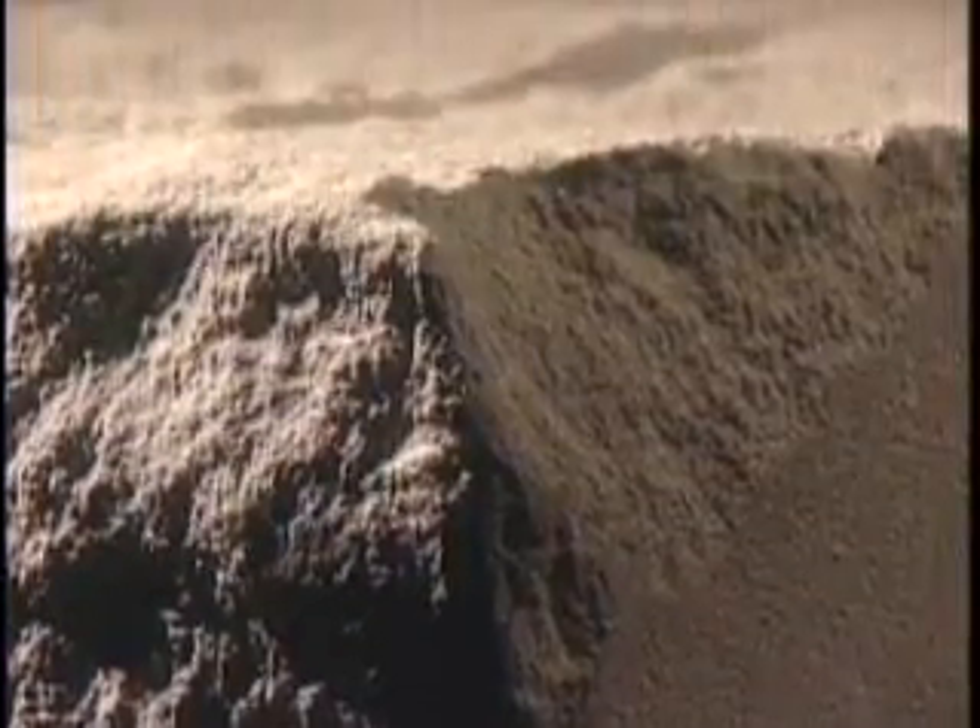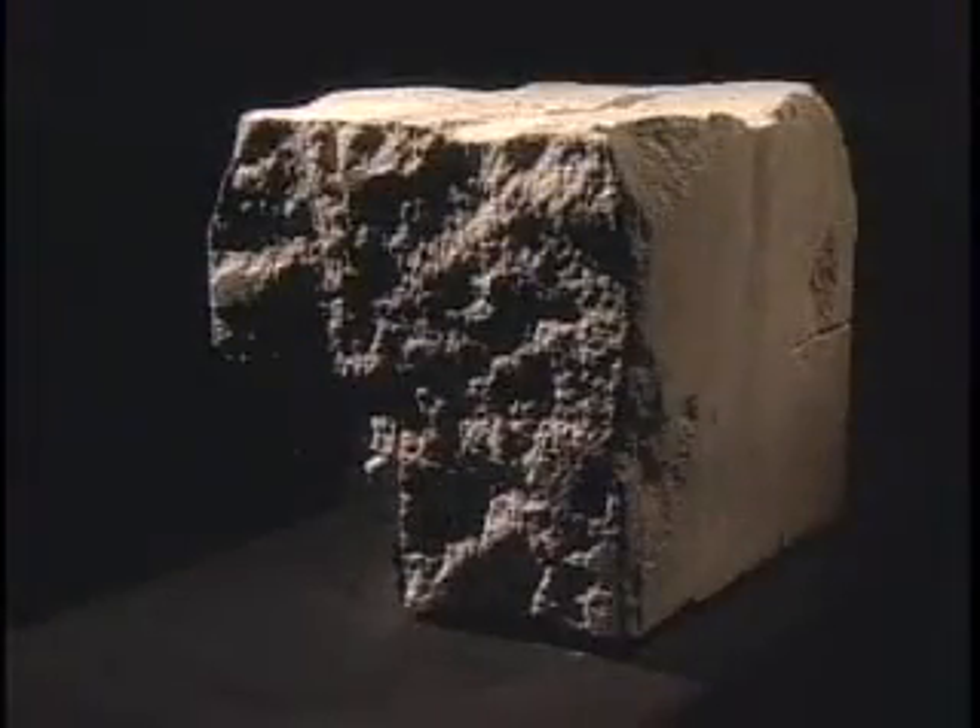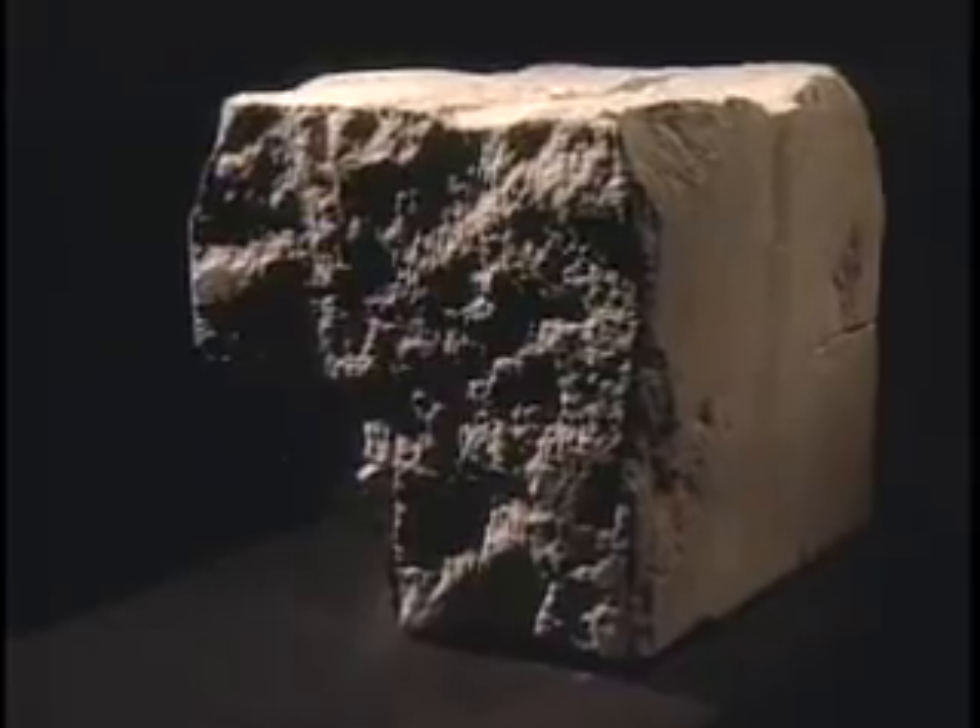To a stone carver, this coarse block holds within it a new form waiting to be revealed. To the naked eye, it is solid, but to science, it is a swirling, seemingly chaotic mass of tightly woven energy. Both versions of reality are true, and both require highly trained minds, skilled hands, and the proper tools and workspace to bring their subjects to light.